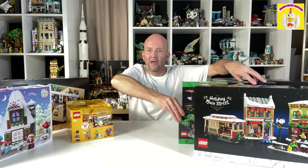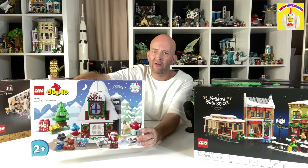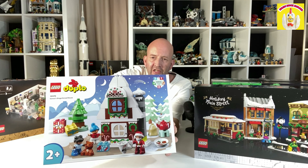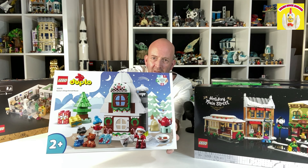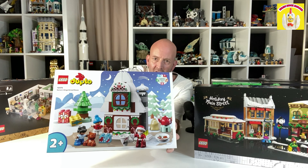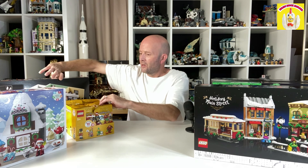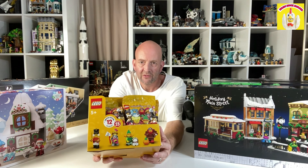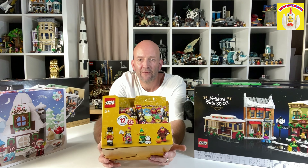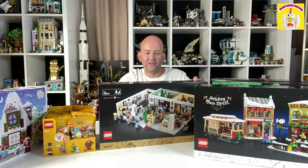Also this month we picked up the Duplo Christmas house — it's a gingerbread house. It's definitely going to be a cool one for my kids to build at Christmas; they're both pretty young. It's a cool little set. Also picked up a box of the Series 23 minifigures — there are loads of cool Christmas and Winter Village related minifigures in there. Definitely excited about this.